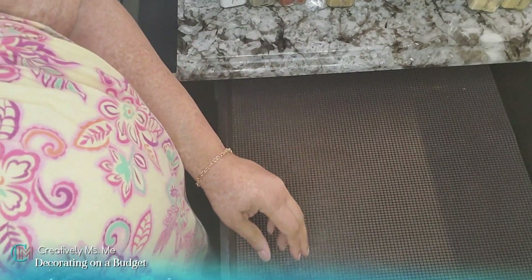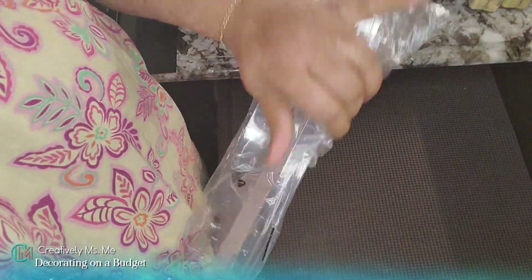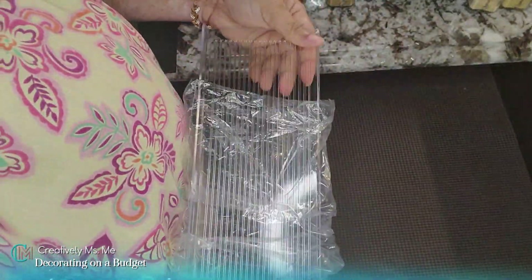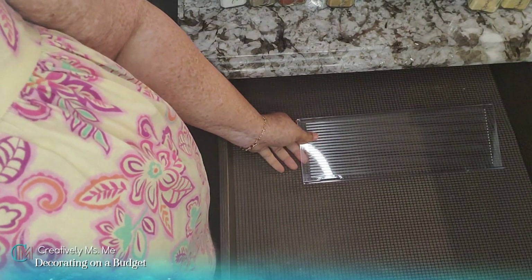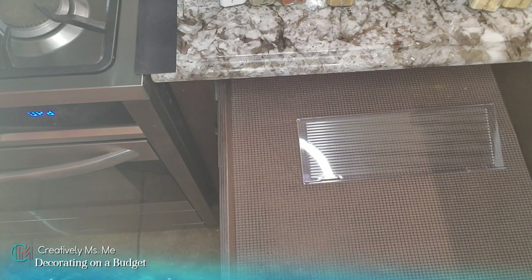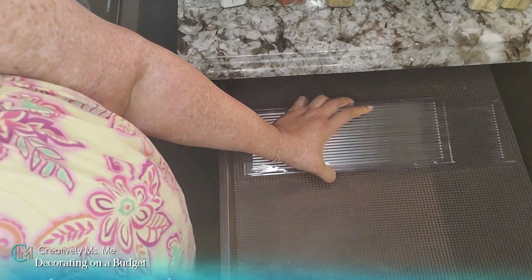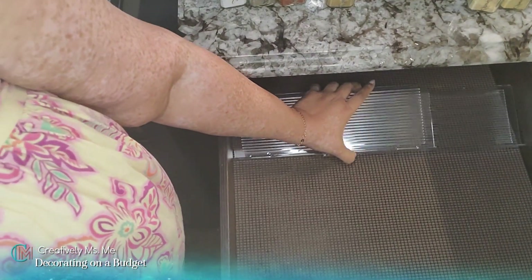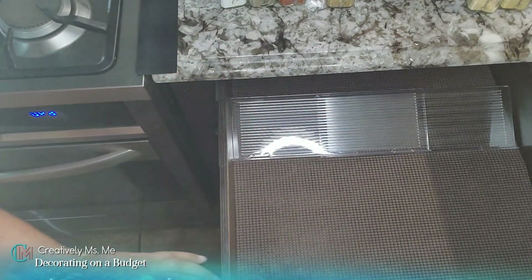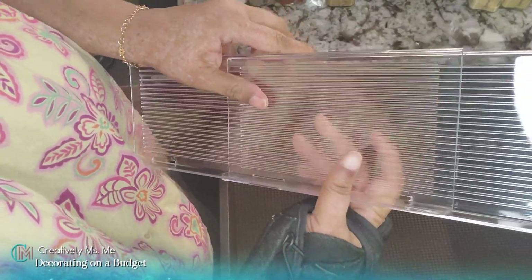Here's the drawer liner. What I'm adding are these racks that I got from Amazon — I've been wanting these for a while. I've been contemplating ordering them because I wasn't sure if they would work right in my drawer. These are slidable — I was trying to see if they locked, but no, they don't lock.